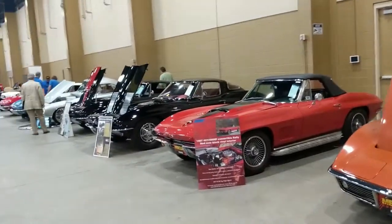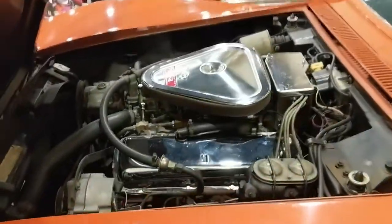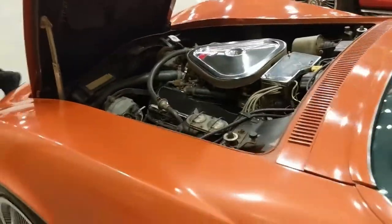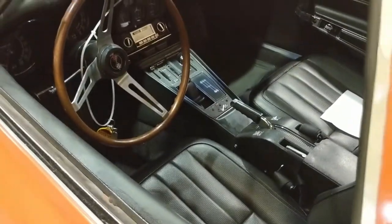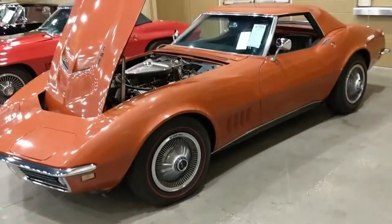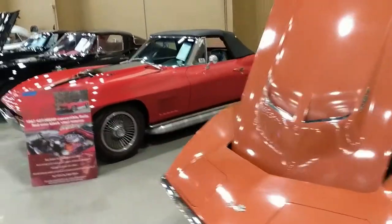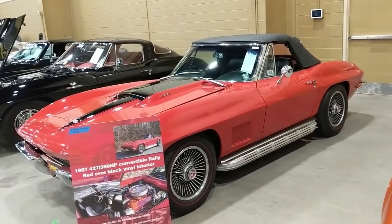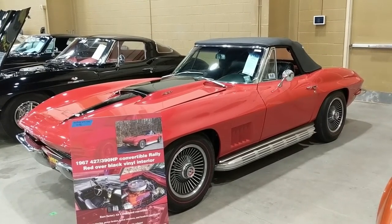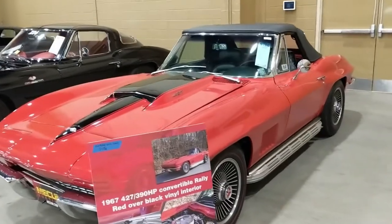Let's mosey on over to this final row, where we find a 1968 big block tri-power car — 427, 435 horse. You guessed it: black interior with a four-speed, wire wheel covers, side pipes, and factory air conditioning.